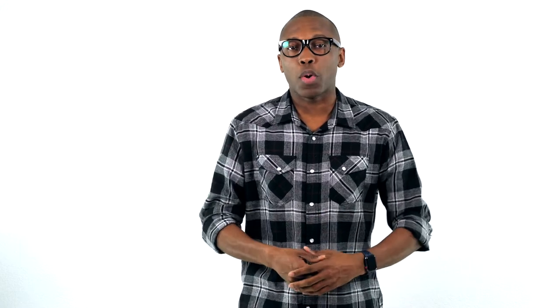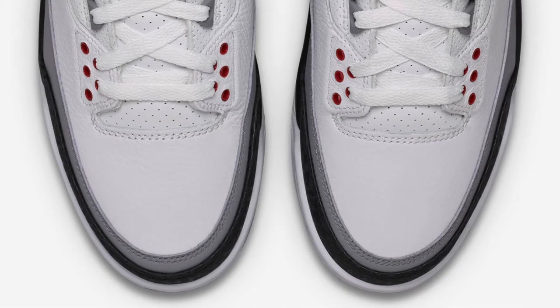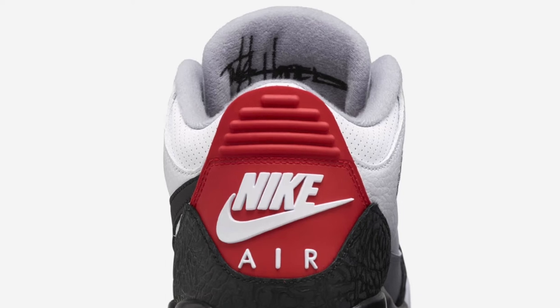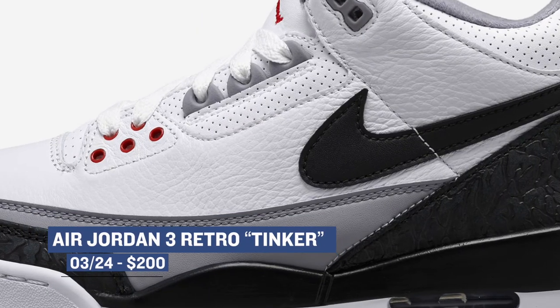Rounding out Saturday's releases is a big drop from Jordan with the Air Jordan 3 Tinker. For those that don't know, this is the original sketch that Tinker drew of the Air Jordan 3, and Jordan Brand has decided to release the original version of the shoe. These are definitely going to be limited and will cost you $200 when they release on Saturday.